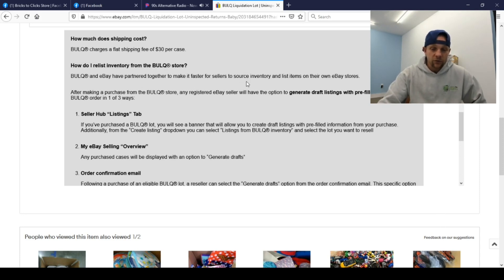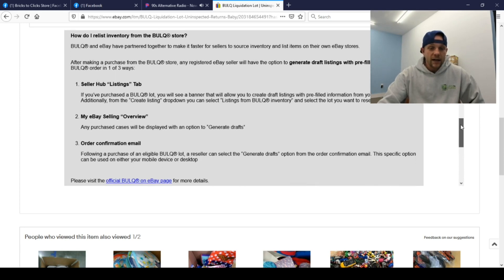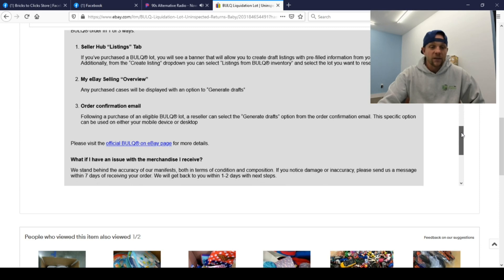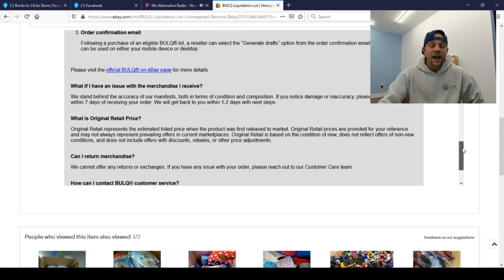It says how to release inventory from the Bok store — they partnered together to make it faster for sellers to source inventory. After making a purchase from Bok, any registered eBay seller will have the option to generate draft listings with pre-filled data from their Bok order in one of three ways: the Seller Hub under the listing tabs, My eBay Selling Overview, and an order confirmation.